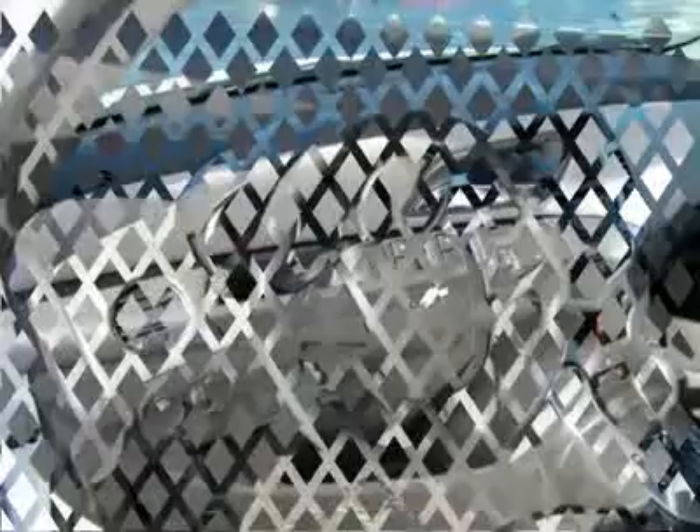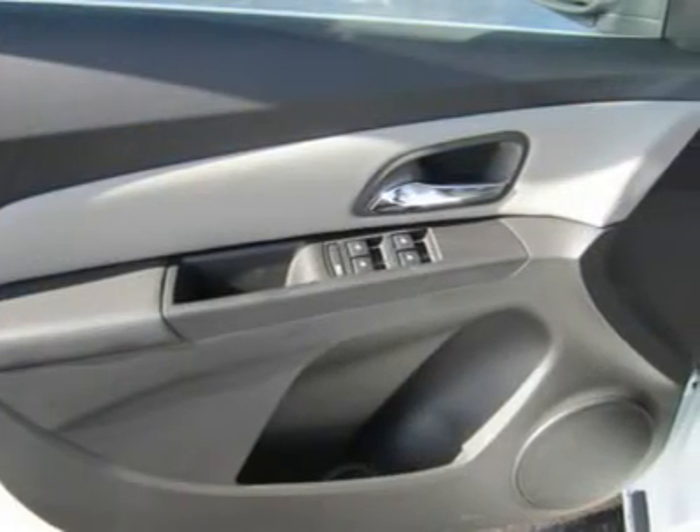Rear defrost, driver vanity mirror, passenger vanity mirror, front reading lamps.